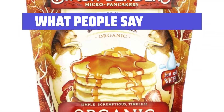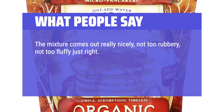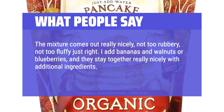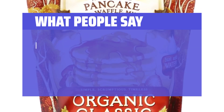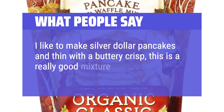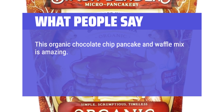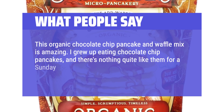What people say: The mixture comes out really nicely — not too rubbery, not too fluffy, just right. I add bananas and walnuts or blueberries, and they stay together really nicely with additional ingredients. The flavor is subtly better than other pancakes I've had. I like to make silver dollar pancakes thin with a buttery crisp — this is a really good mixture for that. This organic chocolate chip pancake and waffle mix is amazing. I grew up eating chocolate chip pancakes, and there's nothing quite like them for a Sunday morning breakfast.